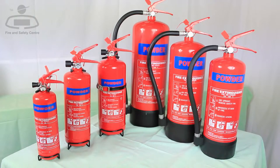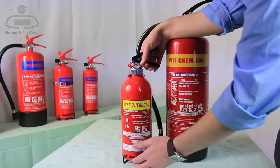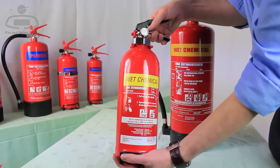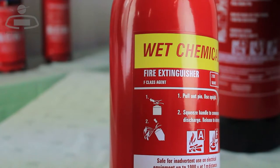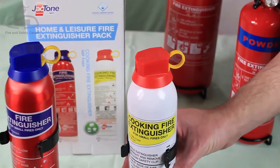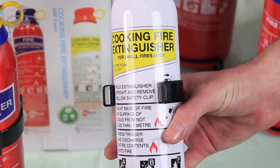They also work on fires caused by electrical equipment, but unlike CO2, the powder congeals under heat so can leave a sticky residue. Last but not least, wet chemical fire extinguishers are colour coded yellow on the identification panel. They contain a special chemical formulation that reacts with cooking fat and cooking oil fires to extinguish the fire, so are a must for the commercial kitchen.